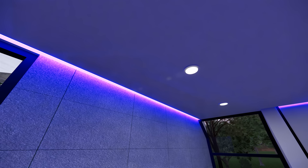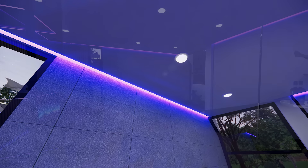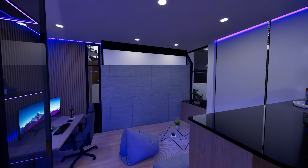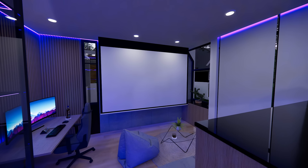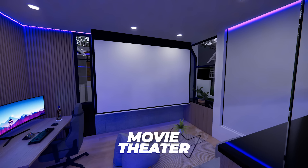Movies? Okay, so you might be thinking, ano'ng papanoorin nyo? Yung pader? Pag tinignan natin sa ating ceiling, may makikita tayong slot dyan kung saan may bababa tayo na projector screen. Bam! And just like that, you now have your own personal movie theater in the comfort of your home.